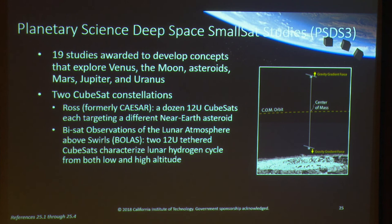From the PSDS-3 studies, I'll call out two involving multiple CubeSats. ROSS — formerly known as CESAR — is a dozen 12U CubeSats each sent to a different near-Earth asteroid. Then there's BOLUS, Bi-sat Observations of the Lunar Atmosphere above Swirls — two 12U tethered CubeSats to characterize the lunar hydrogen cycle from both low and high altitudes.